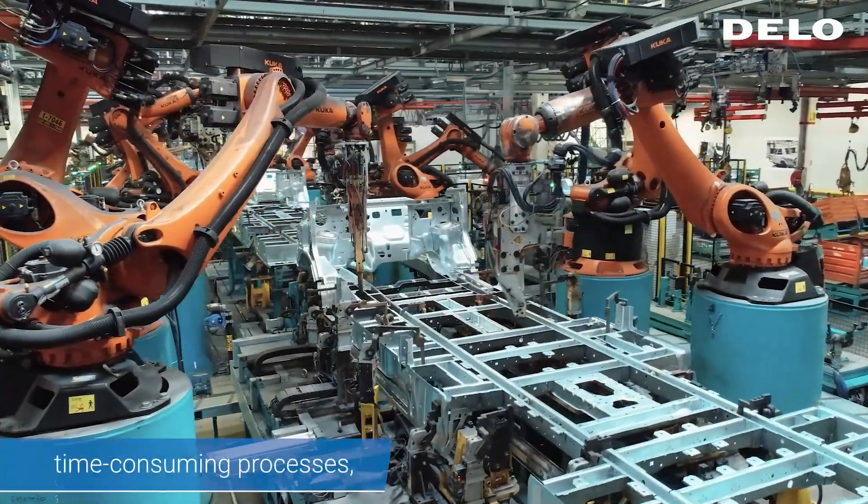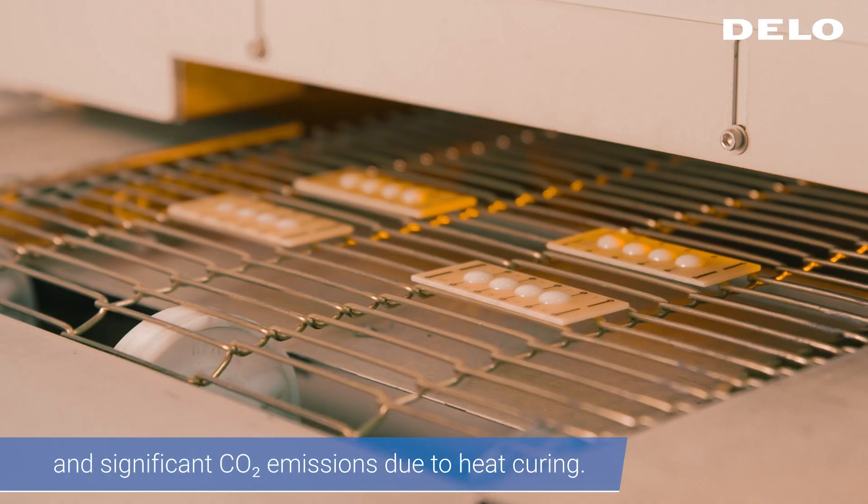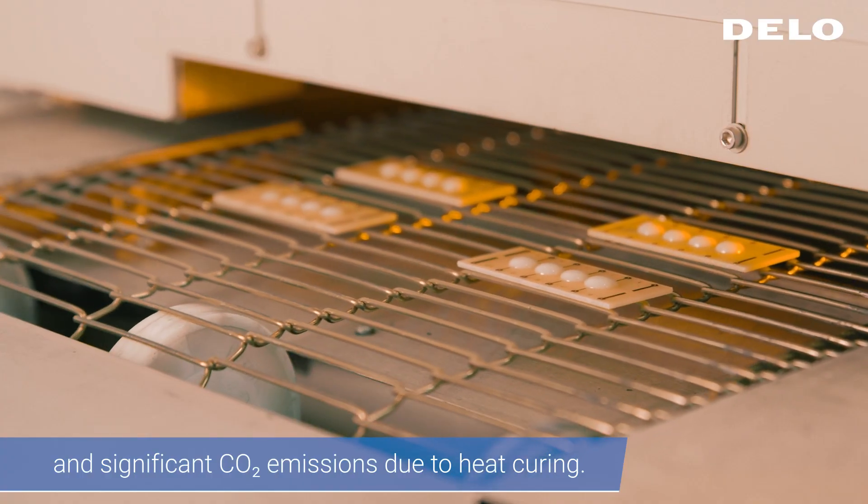High production costs, time-consuming processes, restricted component design, and significant CO2 emissions due to heat curing.